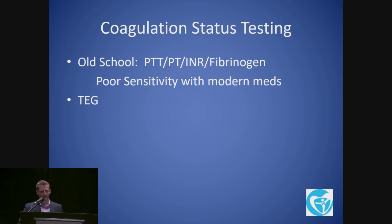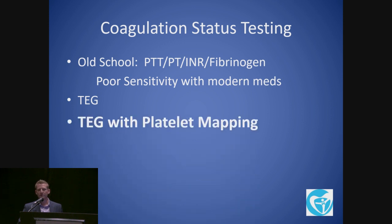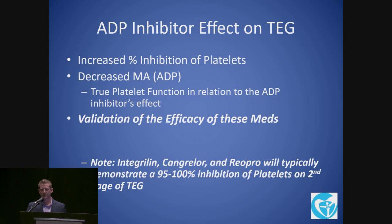Your old-school blood tests for coagulation have poor sensitivity with modern medications. If you look at how a clot develops — once fibrin starts to develop and you're looking at the platelets' contribution — all those tests are out the window. TEG is really the only one that's going to give you more information. TEG with platelet mapping is key, especially with preoperative patients. When we look at TEG with platelet mapping, we want to look at two things: increased inhibition of the platelets, and also the MA-ADP when it's decreased — that's the effect you'll see in a patient on Plavix, Brilinta, or Effient.